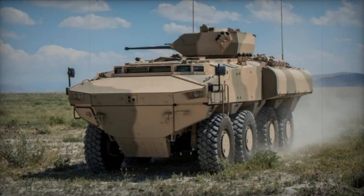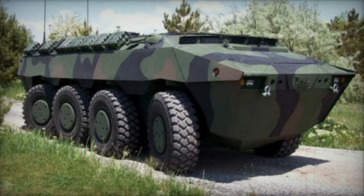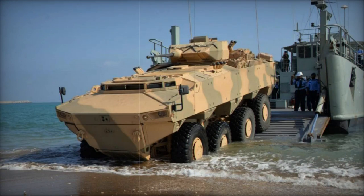The AV-8 armored personnel carrier is an enhanced and modified iteration of the PARS featuring additional armor. This version was designed to meet the requirements of the Malaysian army. Malaysia has ordered a total of 257 units across 12 versions, and deliveries began in 2013.